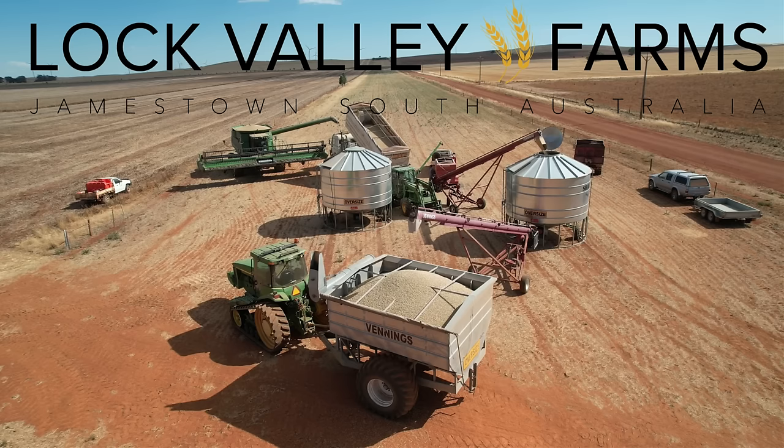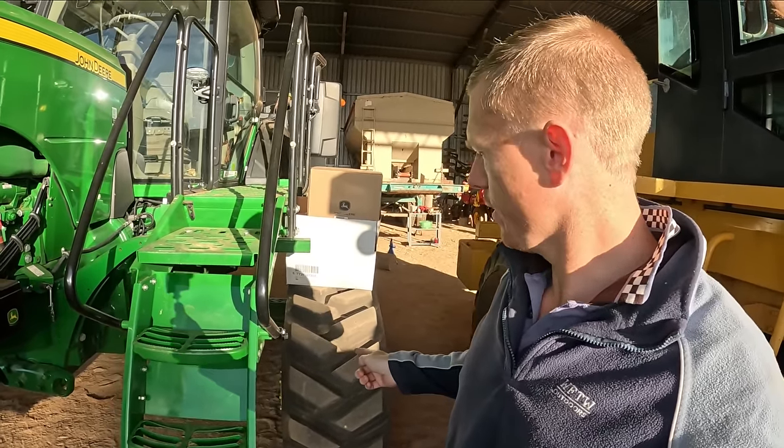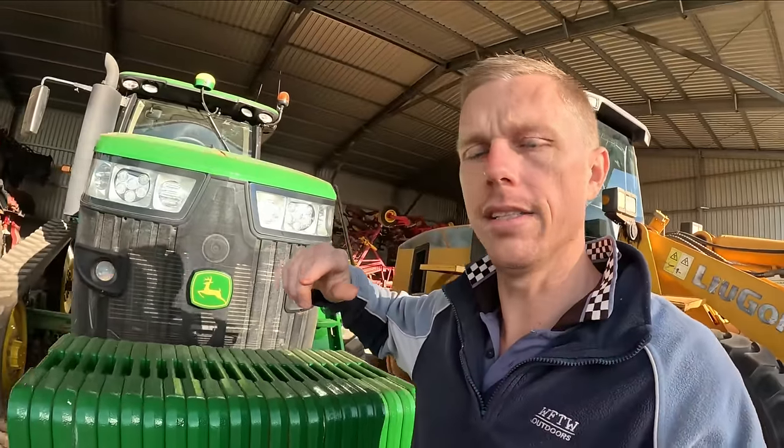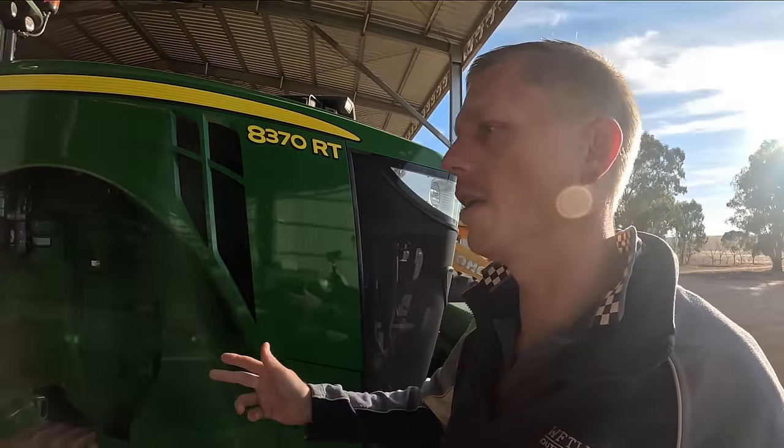Good morning everybody, welcome back. So in the last episode we got the tracks done - she's all done and dusted. All this thing needs now is a service and it is ready to go on the air seeder and go to work.